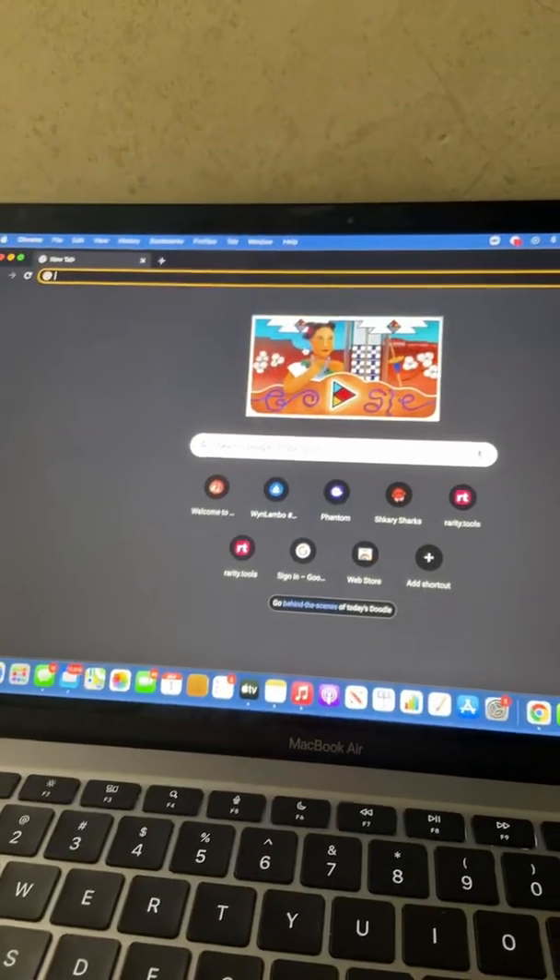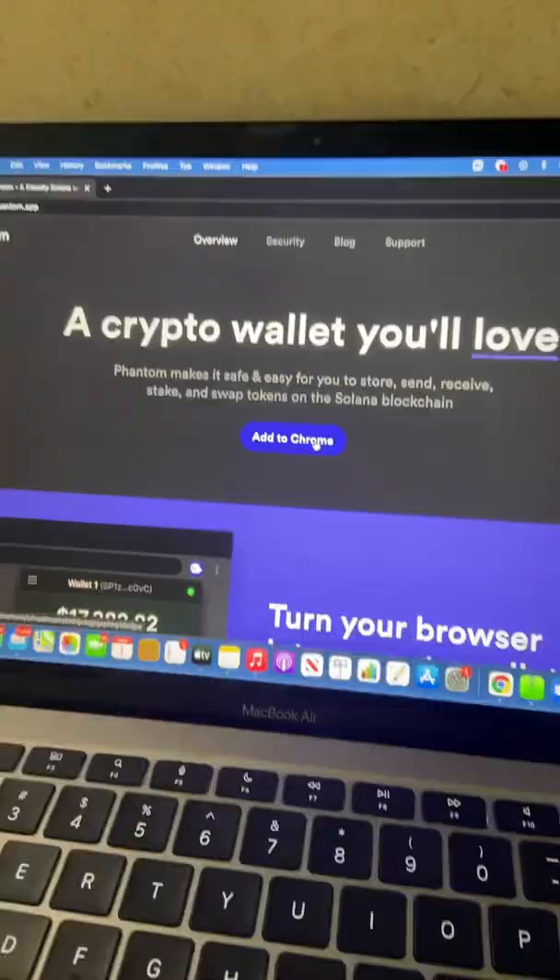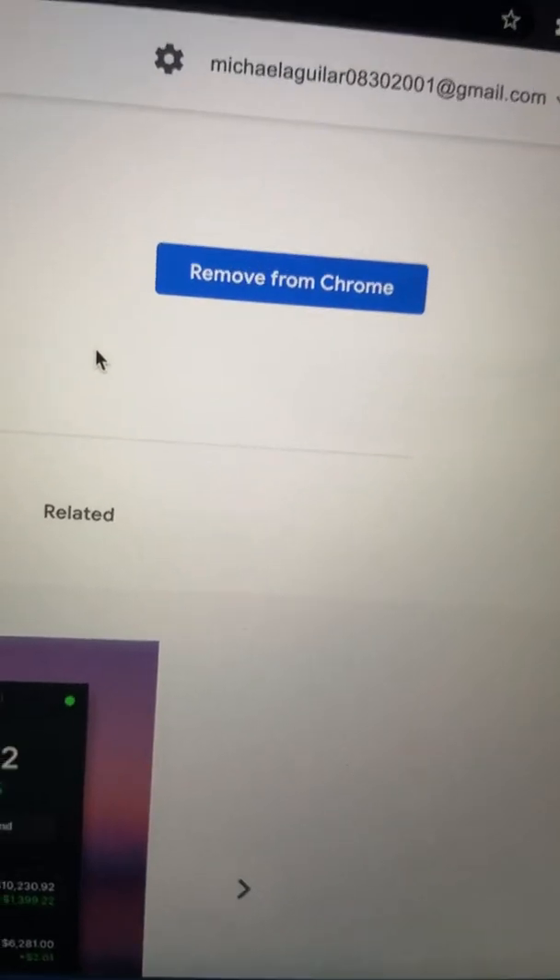I'm going to show you guys how to find cheap NFTs before they blow up and stay away from the Ethereum blockchain. First, you're going to want to open a Chrome browser. Next, go ahead and type in phantom.app — it should look like this. Go ahead and add it to your Chrome; instead of 'remove from Chrome' it should say 'add.'